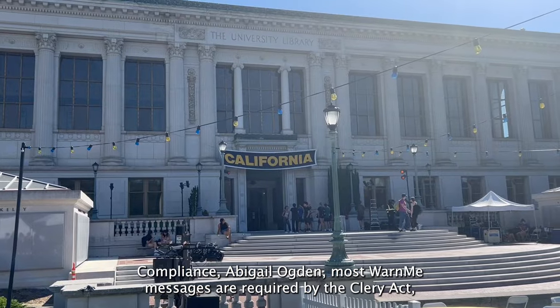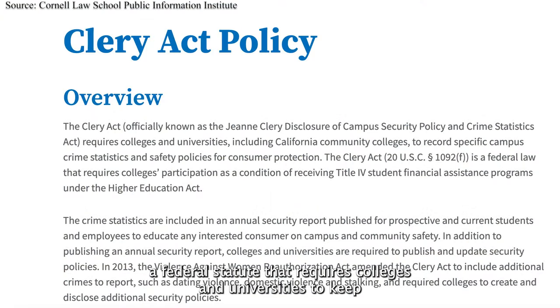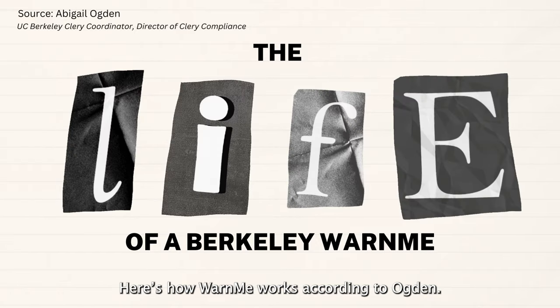most Warn Me messages are required by the Clery Act, a federal statute that requires colleges and universities to keep and disclose information about crime on and near their respective campuses. Here's how Warn Me works, according to Ogden.